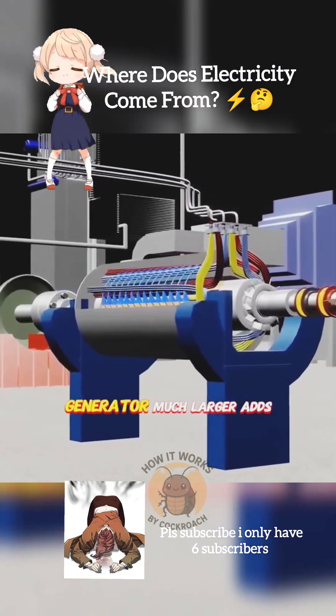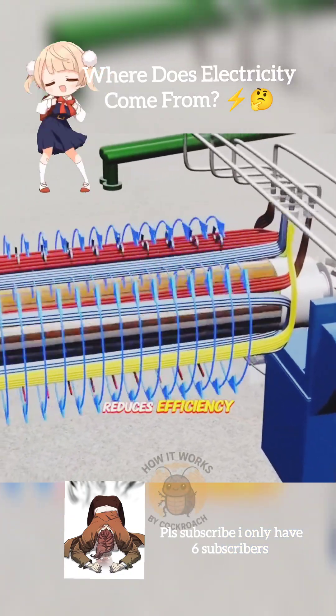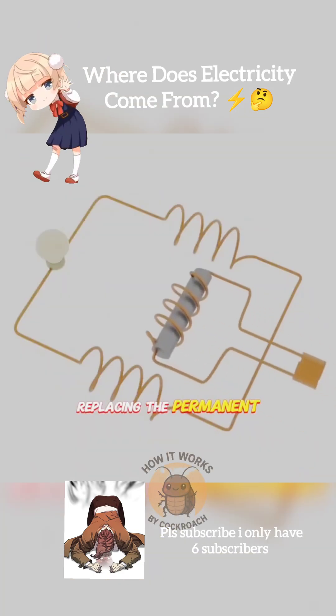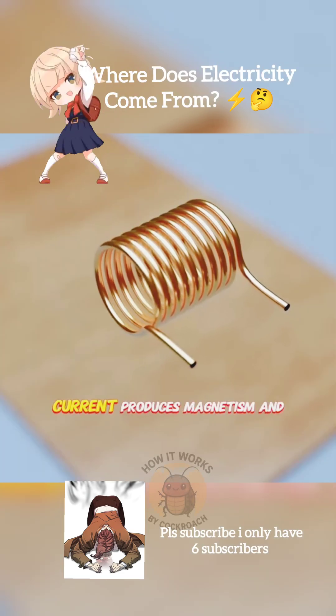However, this makes the generator much larger, adds more rotational load, and reduces efficiency. That's why clever engineers came up with a better idea: replacing the permanent magnets with electromagnets, since the copper wire carrying current produces magnetism.